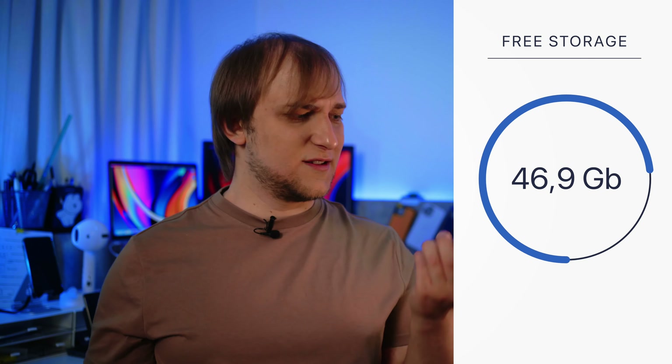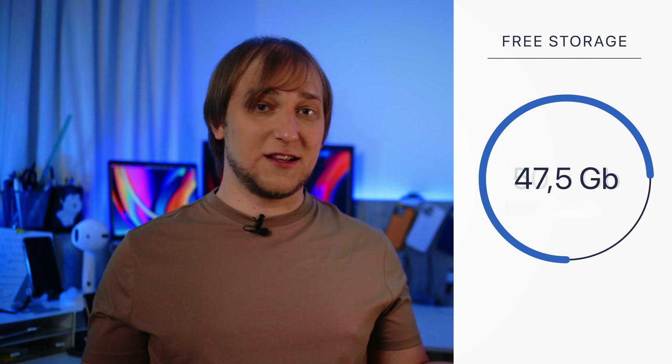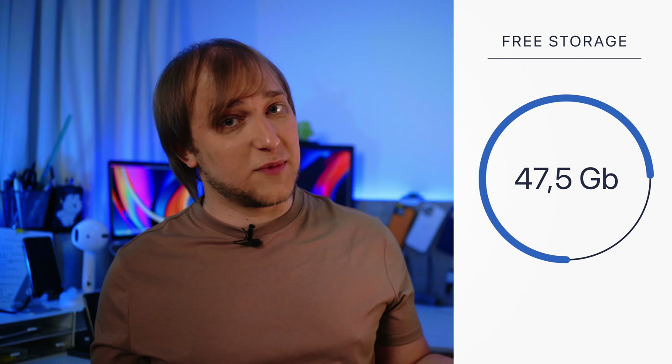Then I uninstalled GarageBand and most of the apps that this phone comes with — except iWork and some default ones — and that gave me around 50.8 gigabytes, which is much better. And finally, I installed all my messengers, maps, Spotify, apps for content creation, and ended up having 47.5 gigabytes of free storage.